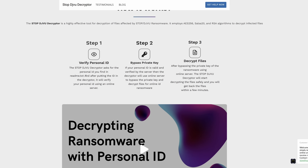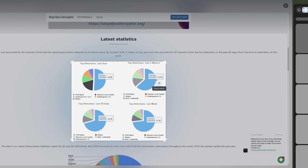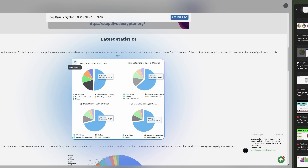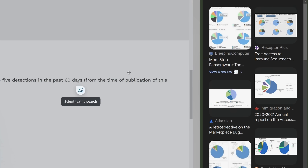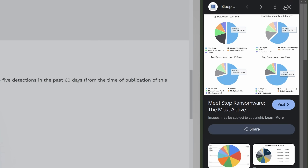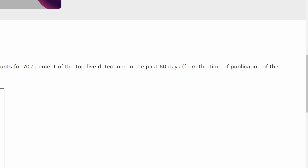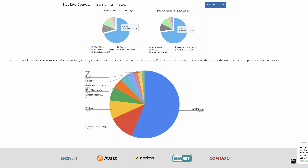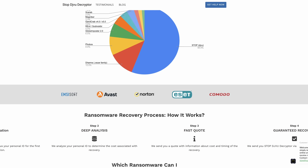They show a fake decryptor UI claiming to verify an ID, bypass, and retrieve a private key — that's not how ransomware works, you cannot do that. If we do a reverse image search, this image is stolen from Bleeping Computer. Using an image without permission is copyright infringement, and it's a red flag. They also put logos of various cybersecurity companies that have nothing to do with them on the site.